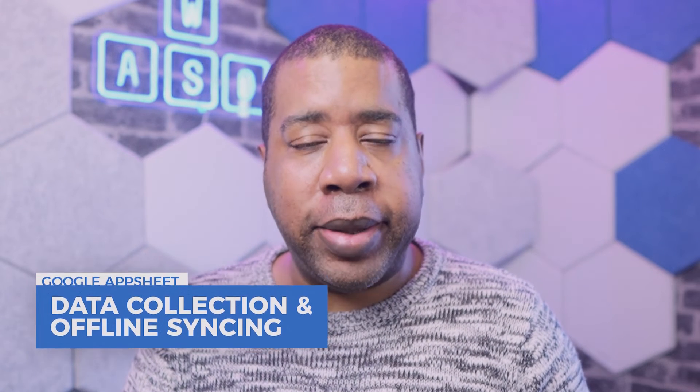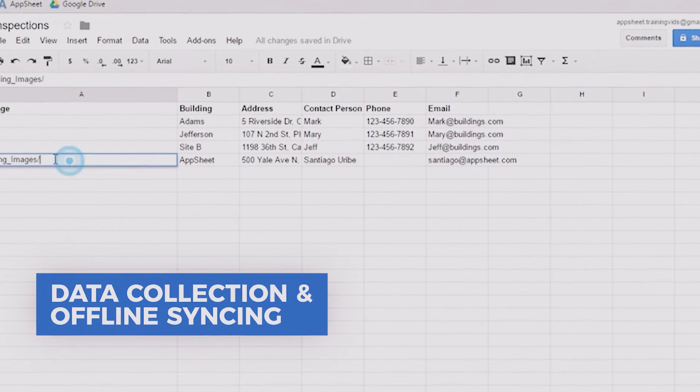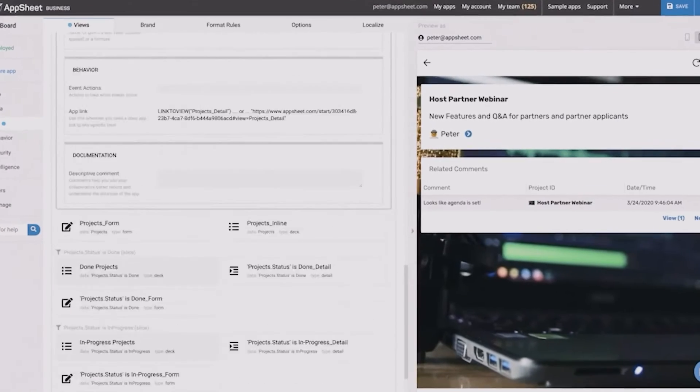AppSheet can collect data and sync information offline. AppSheet can use the power of devices to add valuable data like GPS locations, pictures, drawings, barcode scanning, and character recognition. AppSheet's automated data collection can streamline processes, saving employee time and improving data quality.